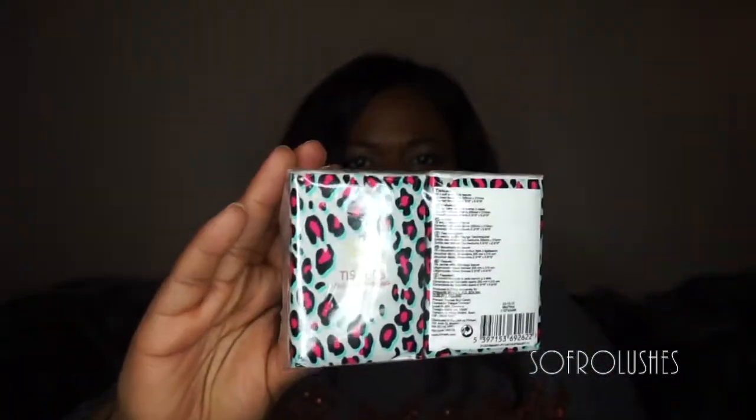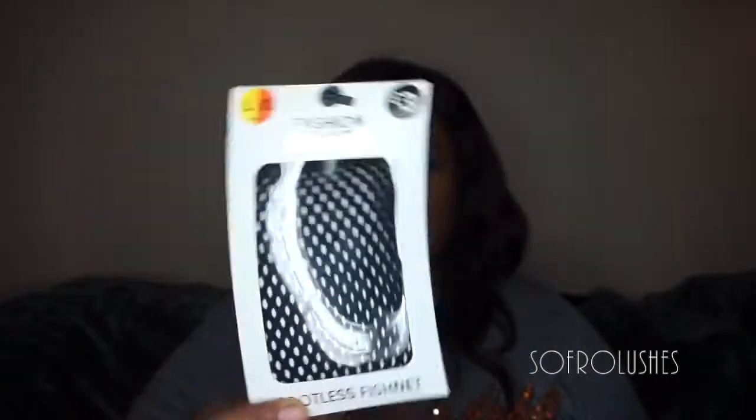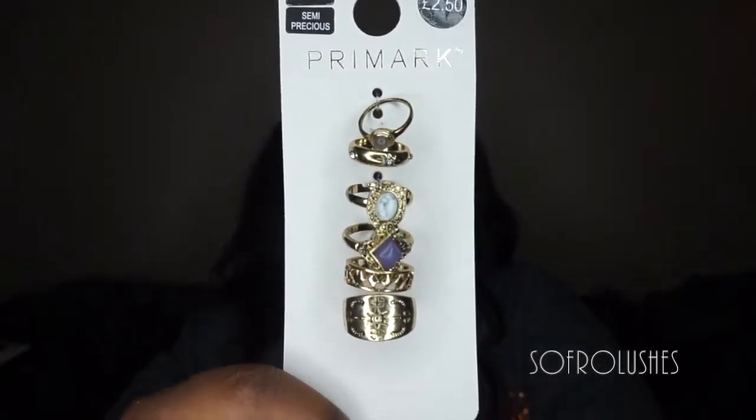I picked up these fishnet tights. I don't know if they're actually going to fit me, but I always want fishnets. They were three pounds and I thought I'd just buy them — and if it doesn't work out, I can always use the top bit to make a wig or something. So yeah, three pounds for these.